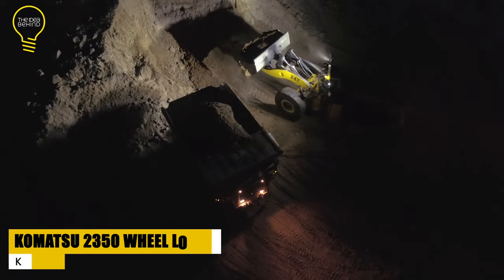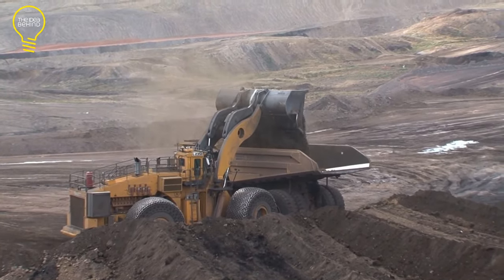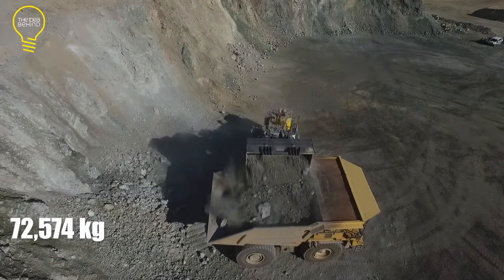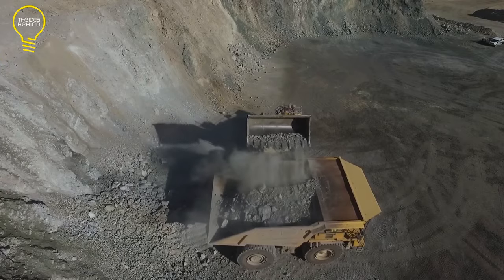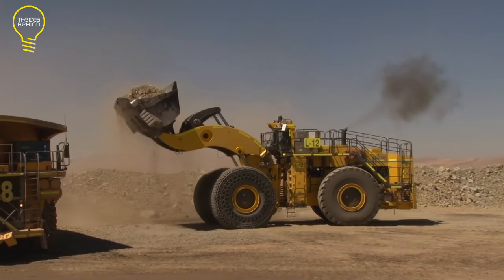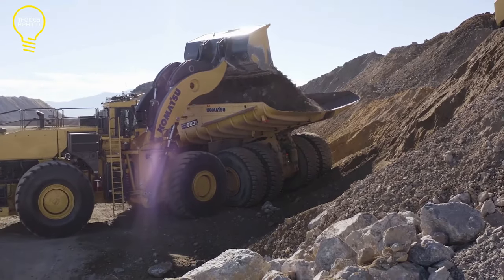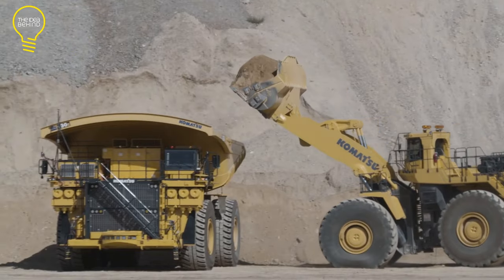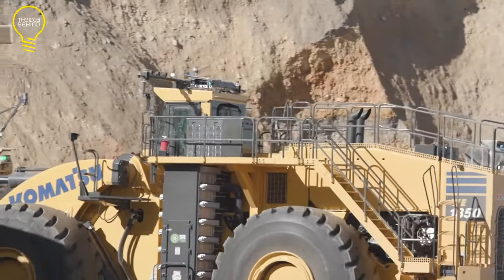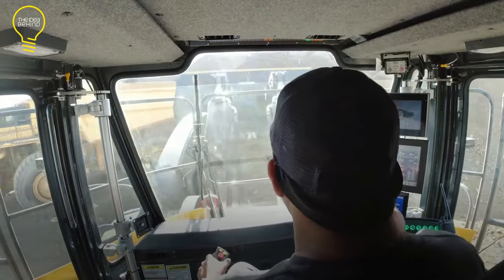The Komatsu WA 2350 is one of the biggest wheel loaders ever built, with an operating capacity of 72,574 kilograms. It was designed for dump trucks with payload ratings ranging from 320 to 400-plus tons. Whenever its hybrid drive slows down or stops, it changes into a generator and sends power back into the electrical system. It also has a Lynx 2 network control system that provides real-time feedback to boost productivity. The spacious cab is environmentally controlled, offering excellent visibility, a comfortable ride, and room for a trainer seat.